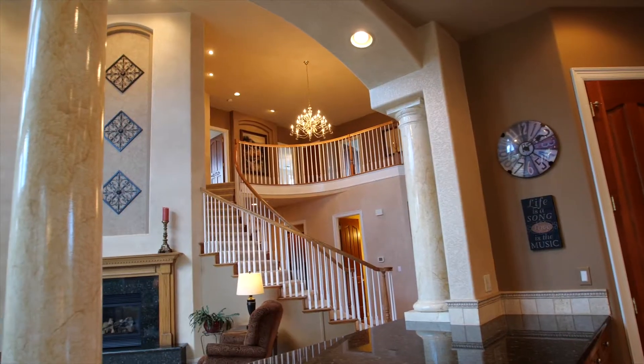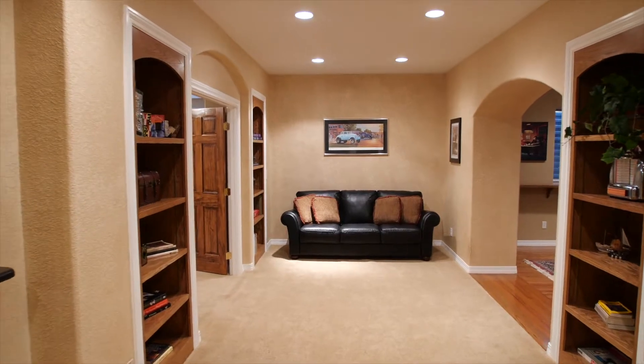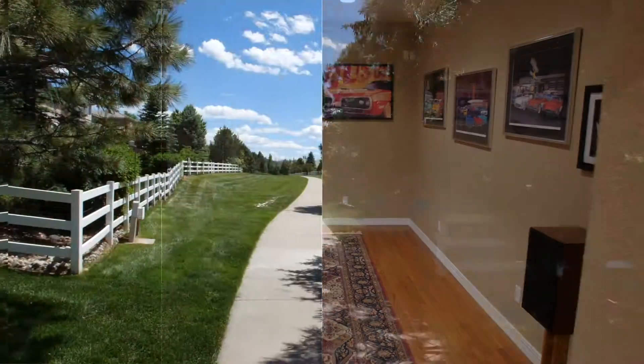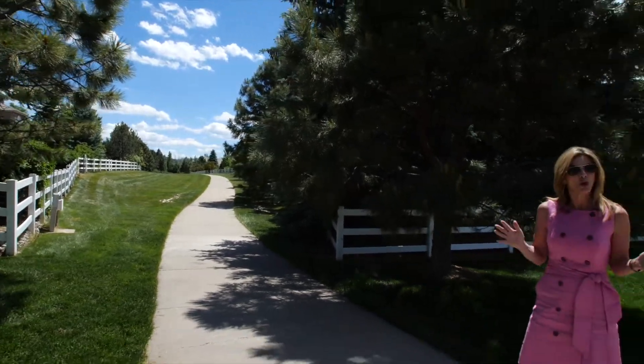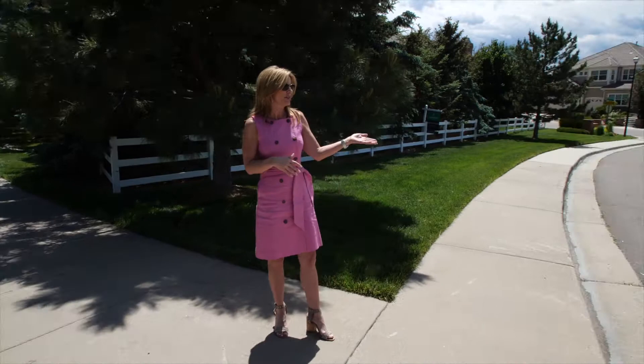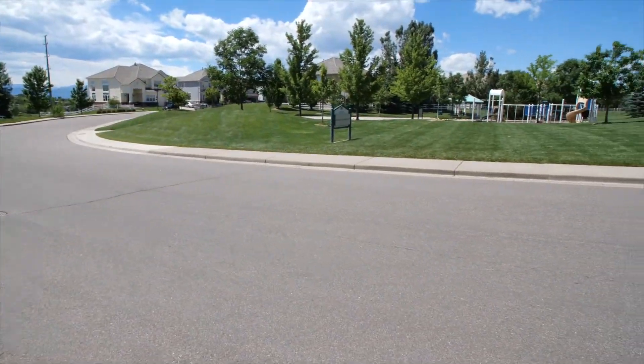Simply the best anywhere around, this home is truly an incredible opportunity and a home that has it all. Of course, it's all about location. In this private corner lot, not only backed up to the greenbelt, but right across the street you have your very own private park.